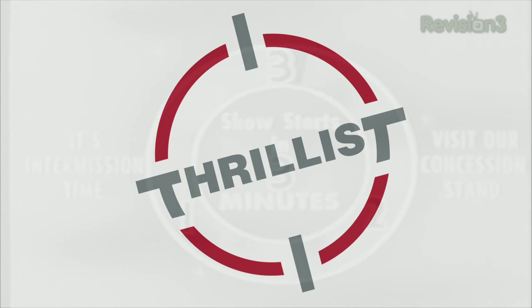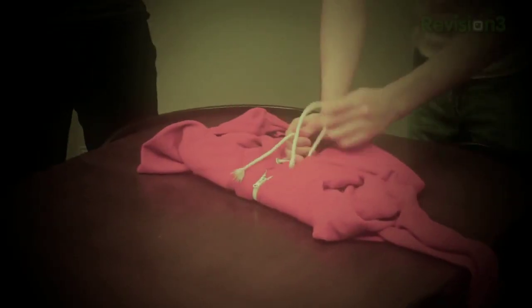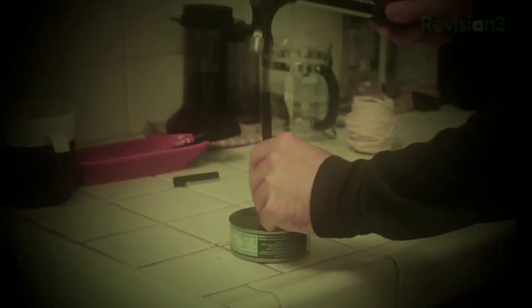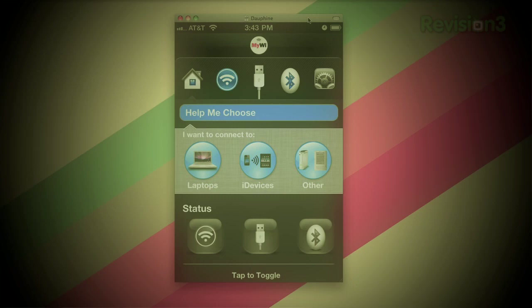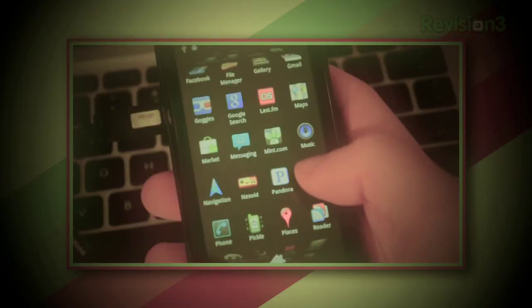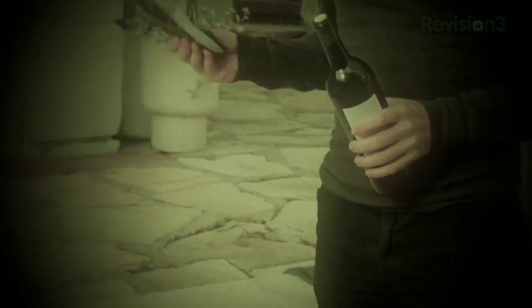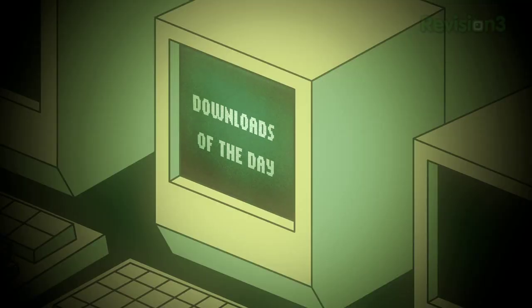This episode of Lifehacker is brought to you by Thrillist and Gamefly. Today on Lifehacker we're going to talk about urban survival. We're going to show you how to make a laptop bag out of a hoodie, figure out when to pee at a movie, see if we can make a lamp out of a tuna can, tether iOS and Android phones for Wi-Fi on the go, open a bottle of wine with a shoe, and get to the bottom of those free public Wi-Fi networks you always see at airports. At the end we'll have our downloads of the day.